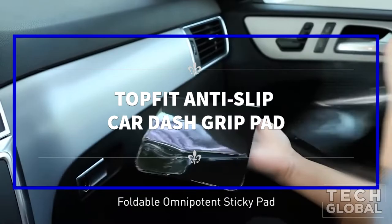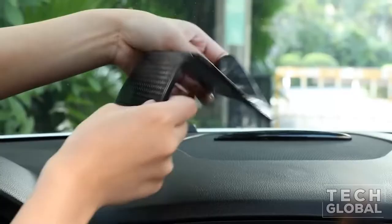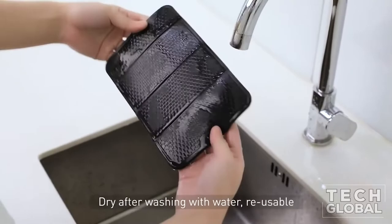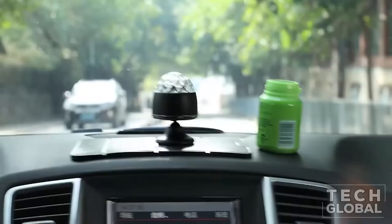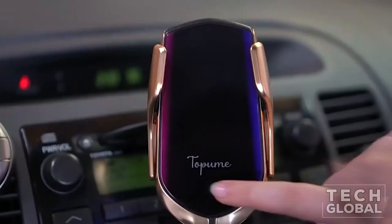Top Fit Anti-Slip Car Dash Grip Pad. Tired of grip-a-phone mounts on your car vent and worried about hurting the vent? Don't like sticking a magnetic plate on your phone for a magnetic mount? Afraid the magnet will harm your phone and prevent wireless charging? Have trouble using a cell phone holder in your car when you have a case or ring holder on the phone? It will solve all of your problems, make your drive fun and safe, and cause no limitations or harm to your smartphone.